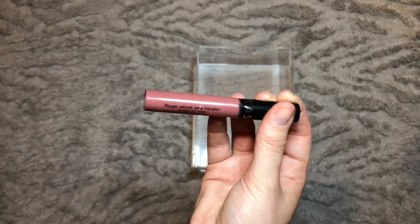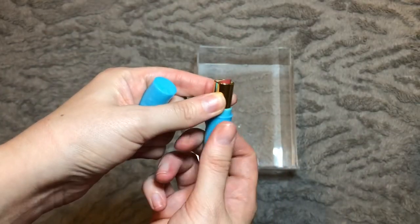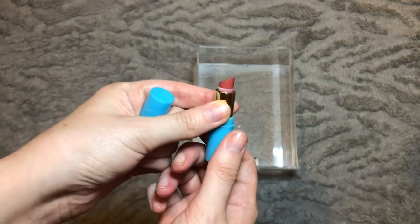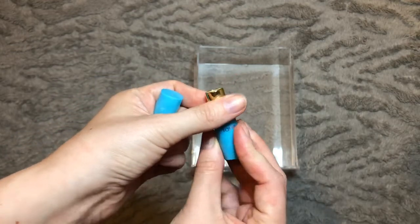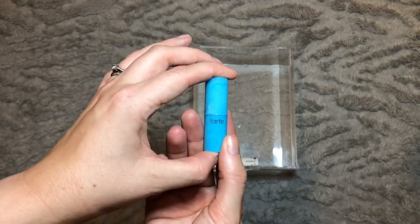We have the Tarte Color Splash Lipstick in the shade Surfs Up. I've used this quite a few times and we are so nearly there — this is in my project pan so I need to keep it in for next month just to try and get some more use in before the next update.